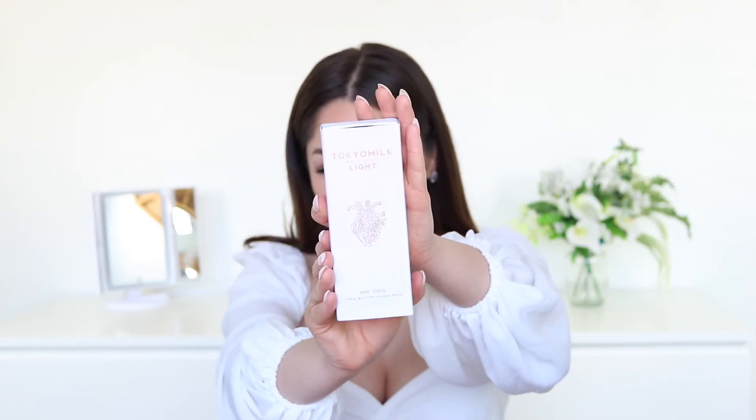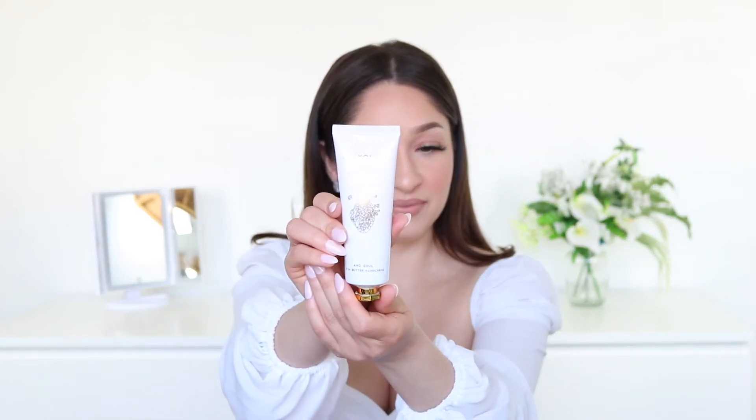I also got this Shea Butter Hand Cream by the brand Tokyo Milk. The packaging looks really, really cool, and this came at a perfect time because my hands have been so dry from washing them constantly and using sanitizer. Let me try a little bit of this — it has a little bit of a scent to it and it is really smooth. The cream doesn't feel thick at all, and it doesn't smell too strong. I like this cream a lot — I'm going to put it in my bag and add it to my hand cream collection.